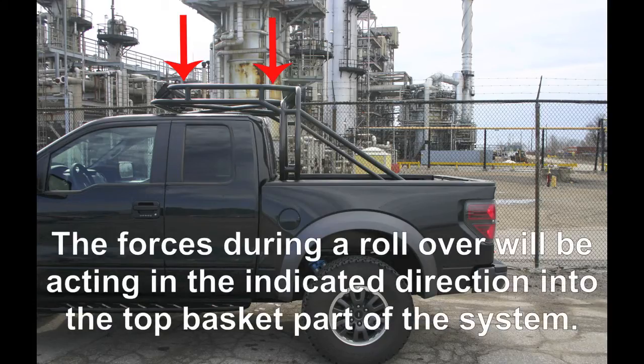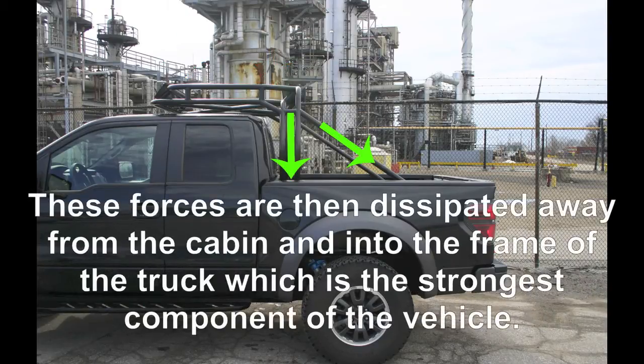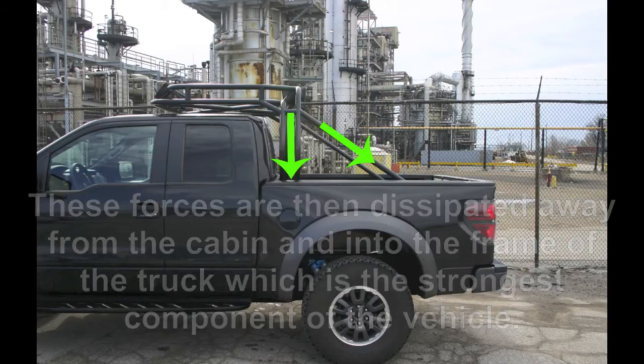These arrows show the forces that will be acting on the vehicle during a rollover. The ROPS unit absorbs all of this energy and dissipates it away from the cabin into the frame of the vehicle.